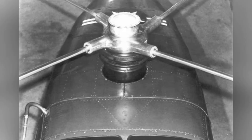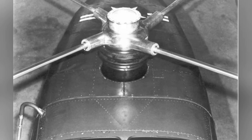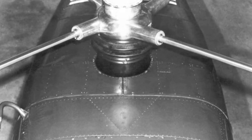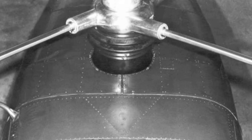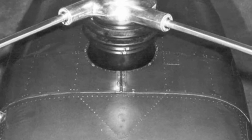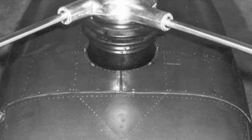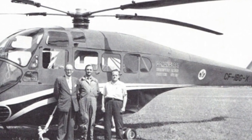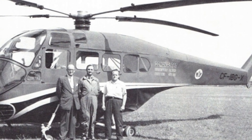In the autumn of 1945, Duman left Sikorsky and founded the Duman Helicopter Company, focusing on the development of a non-hinged rotor system, becoming a competitor to Sikorsky. Helicopters are affected by various torques and vibrations during operation.